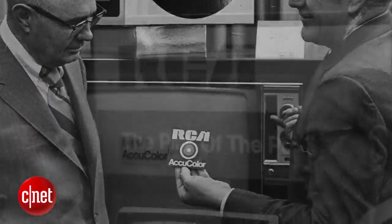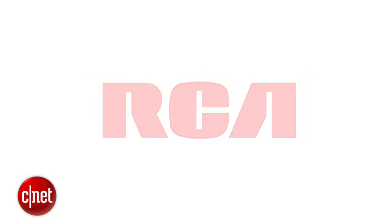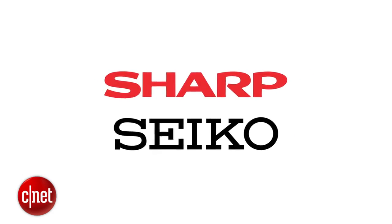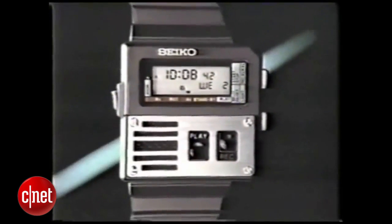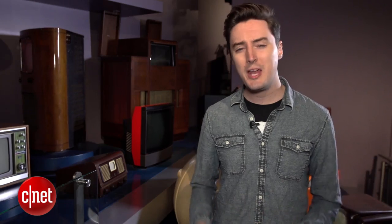Despite its head start, RCA ducked out of the field it had pioneered, letting other firms — notably Japanese tech companies like Sharp and Seiko — bring LCD screens to the likes of watches, calculators and, in 1988, a 14-inch TV panel. Lighter and massively slimmer than traditional models, nevertheless it wasn't until 2007 that sales of LCD TVs overtook the bulkier CRT sets, four decades after RCA's first experiments.